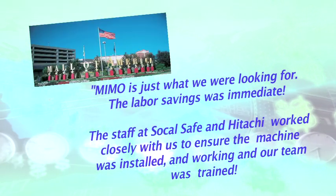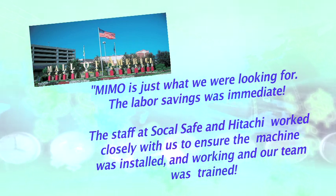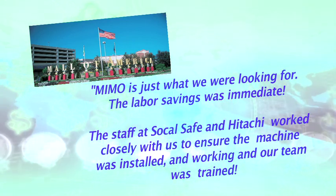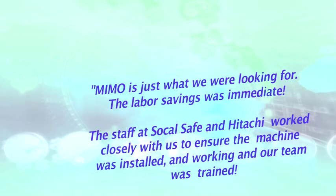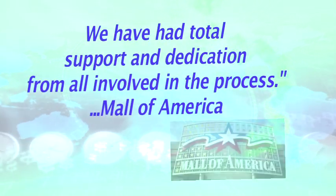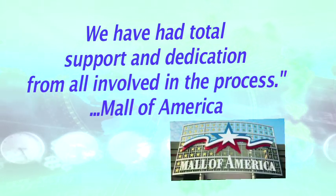MIMO is just what we were looking for. The labor savings was immediate. The staff at SoCalSafe and Hitachi worked closely with us to ensure the machine was installed and working and our team was trained. We've had total support and dedication from all involved in the process.